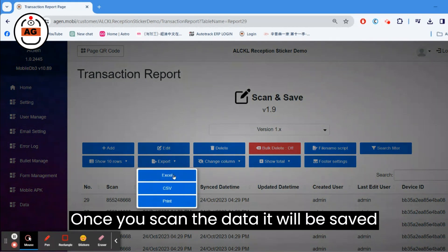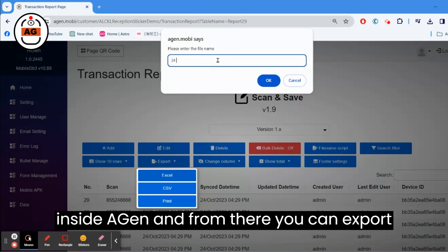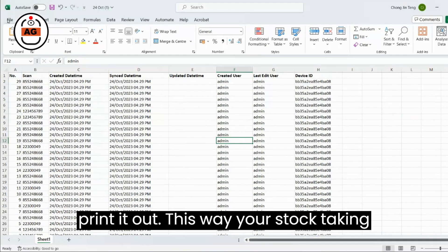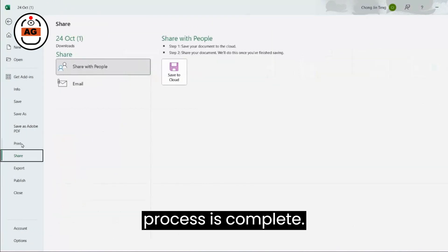Once you scan the data, it will be saved inside Agen, and from there you can export the data to an Excel file, allowing you to print it out. This way, your stock-taking process is complete.